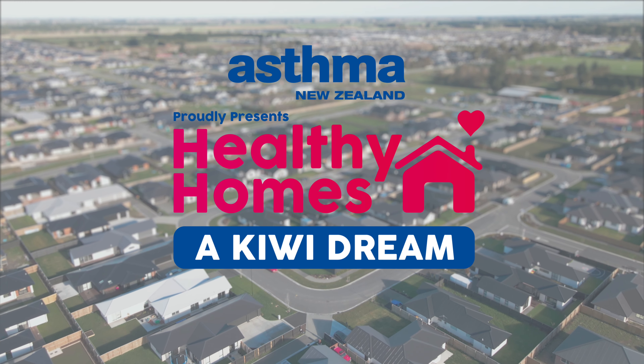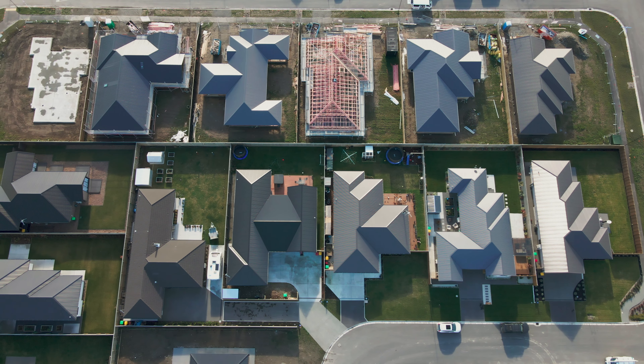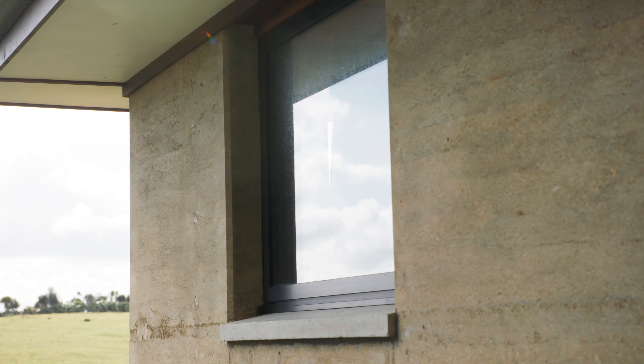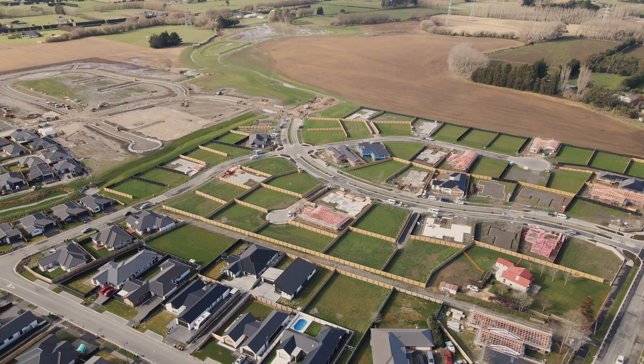We've got pretty extreme weather conditions in this country and we need to start thinking about how we're building better. Over the last few episodes we've been looking at all of the components that go into making a healthy home — of course those components relate to homes currently built. Now we're going to look at some new builds: Homestar Homes, Passive House, and even a rammed earth house. We're heading to Christchurch first.